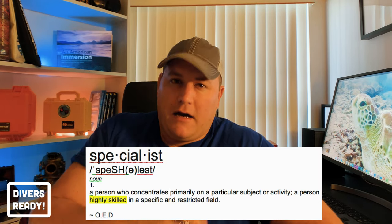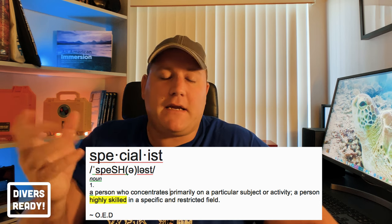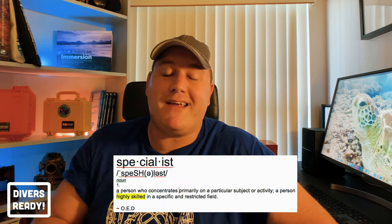I have a love-hate relationship with the idea of specialty scuba courses. The term itself is a misnomer because the idea that you can become a specialist — highly skilled — in any particular sub-discipline of scuba diving with the two or four dives that it takes to complete a specialty certification is kind of misleading.